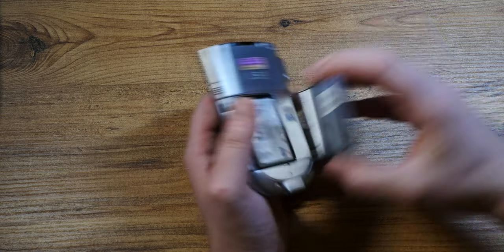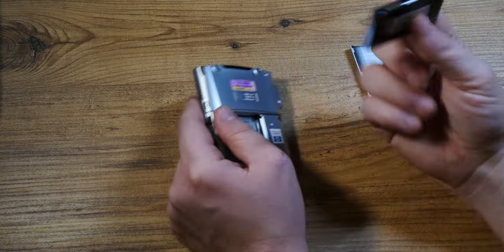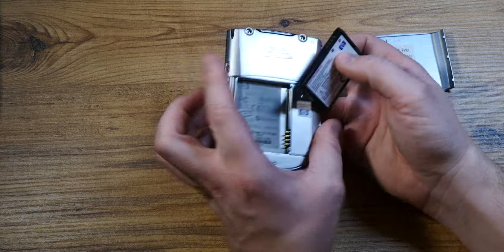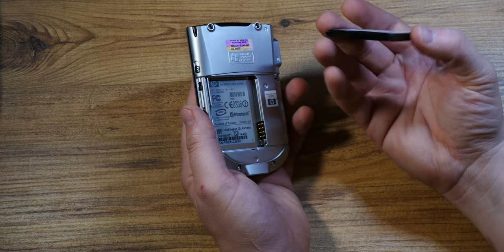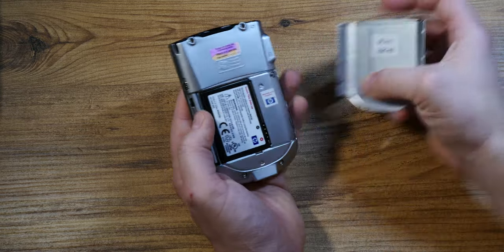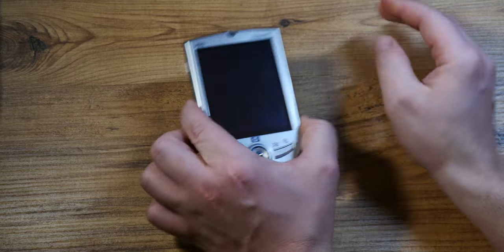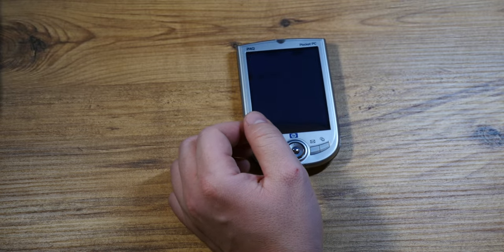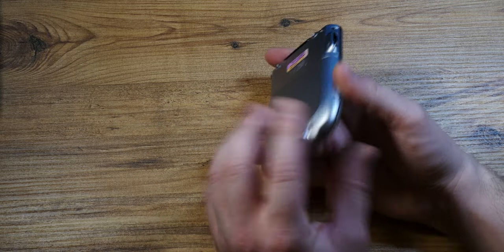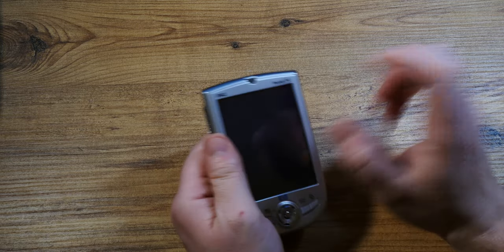I used to have this device without the ability to charge it, so I would take the battery and charge it in a universal charger just to use it for about two to four hours — basically as an MP3 player. I used to listen to audiobooks on it and play Solitaire and Jawbreaker. I considered that multitasking — pretty funny if you think about it.